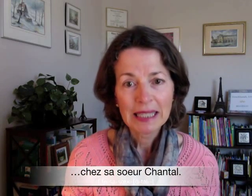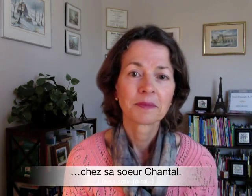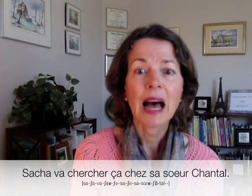So keeping all of that in mind, let's go through those rhythmic groups again. Sacha va chercher ça — chez sa sœur Chantal. And now all together: Sacha va chercher ça chez sa sœur Chantal.